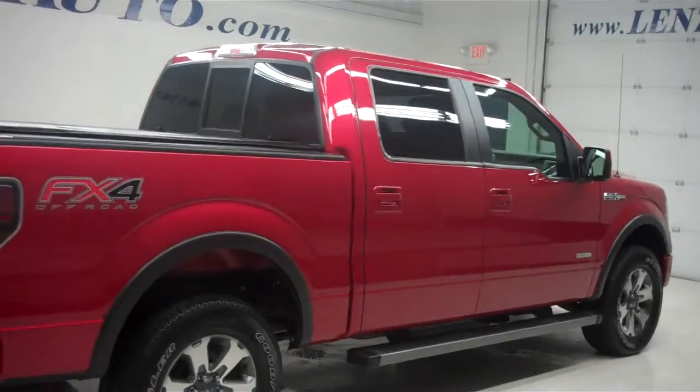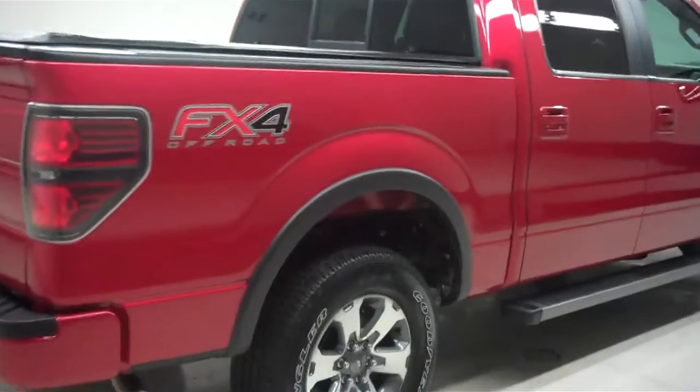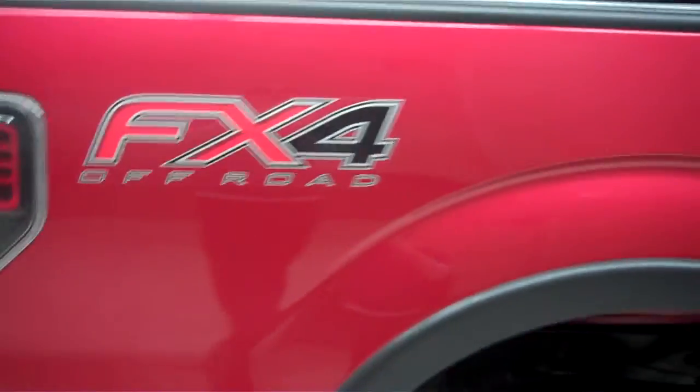As you walk about, you'll notice that the paint is very reflective and almost mirror-like. This vehicle does have factory alloy rims with good rear Wrangler tires with like-new tread. Underneath the vehicle, you'll notice that it is free from any rust or debris — very clean. FX4 off-road badging is also present.